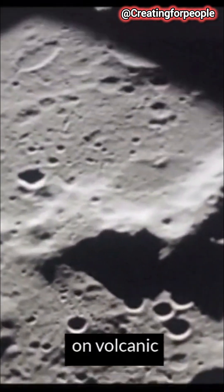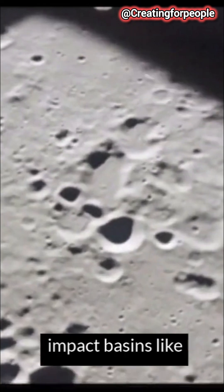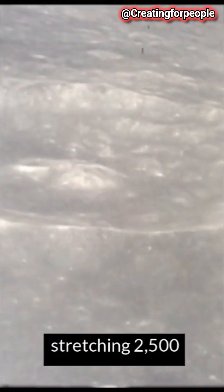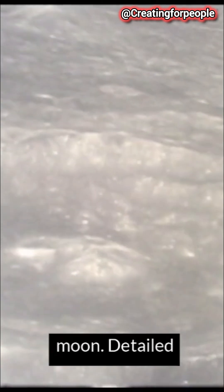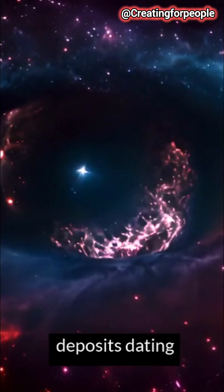Recent discoveries focus on volcanic deposits found on the Moon's far side, particularly within impact basins like the South Pole-Aitken Basin. This colossal structure, stretching 2,500 kilometers in diameter, is the largest and oldest impact basin on the Moon. Detailed analysis from lunar missions has identified pyroclastic deposits dating